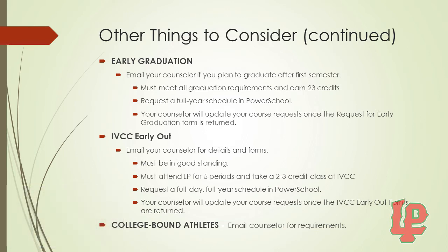For IVCC Early Out: we have an option where you can go to IVCC in the afternoon. You must email your counselor for details and forms. You must be in good standing, attend LP for five periods, and take a two to three credit hour class at IVCC. In your PowerSchool schedule, you must still request a full day, full year schedule, and once you return the IVCC Early Out paperwork, your counselor will update your course request. If you are a college-bound athlete, please email your counselor for specific requirements.